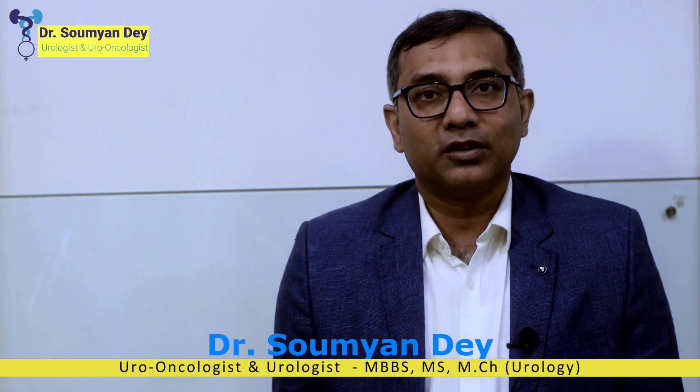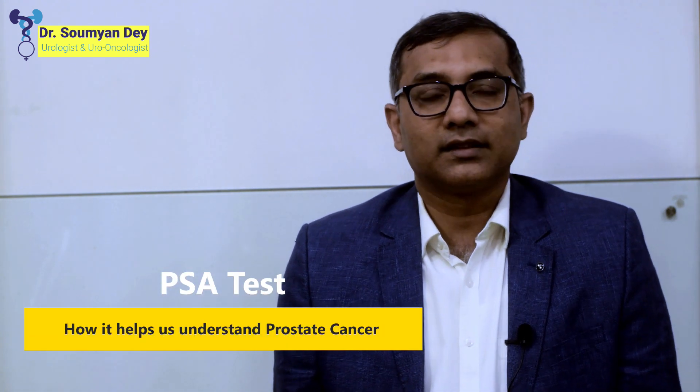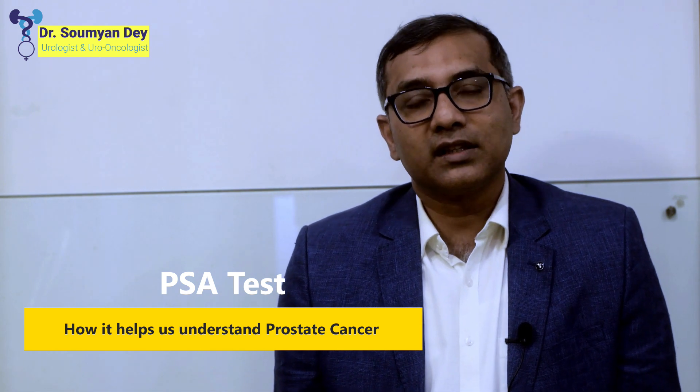Hello, I am Dr. Swamande. I am a urologist, uro-oncologist at Kokilaban Durubhai Ambani Hospital in Navi Mumbai. Today we will speak a little about a PSA test — when it is required, where you do it, and what are the implications of doing a serum PSA test.